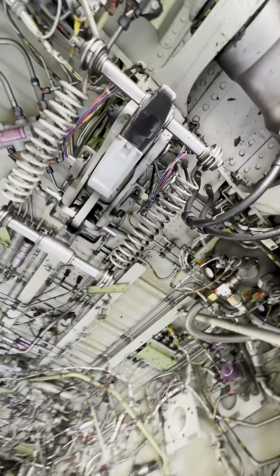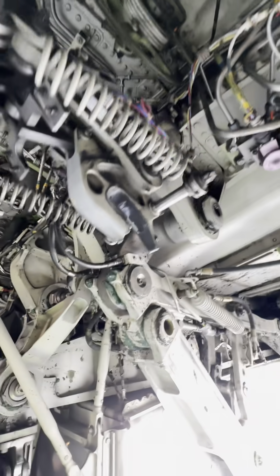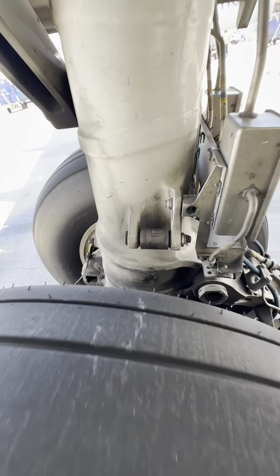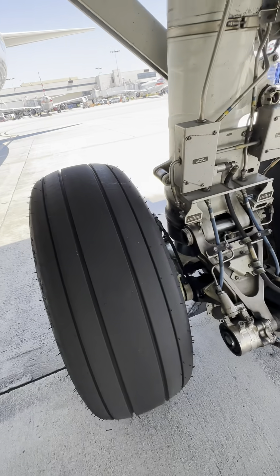Here's a better look at the up lock mechanism — this is what actually holds the gear up. When it comes up, it will lock into place via this little knuckle right here. Just as a reminder, this aircraft is also capable of doing a gravity gear drop. The cables are in the flight deck.